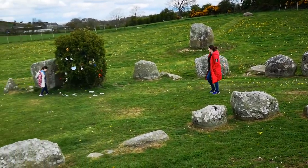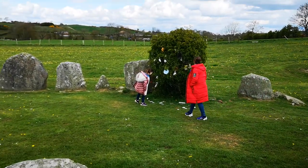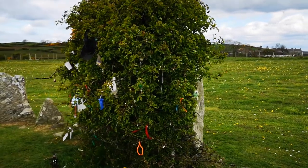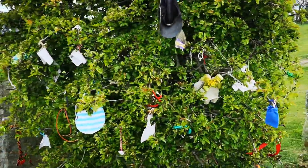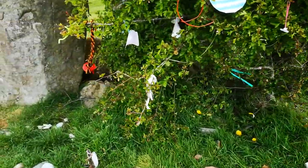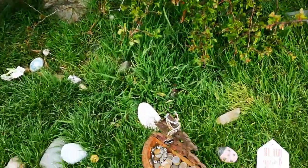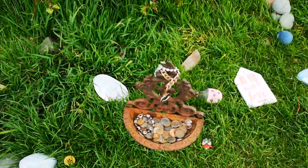And here is the fairy tree. As you can see, this is a blackthorn. You leave your money here for good luck — for the fairies.